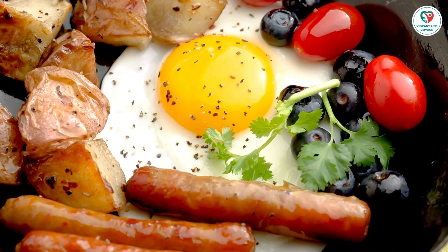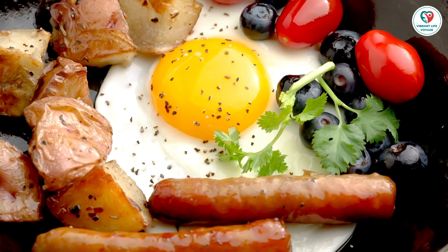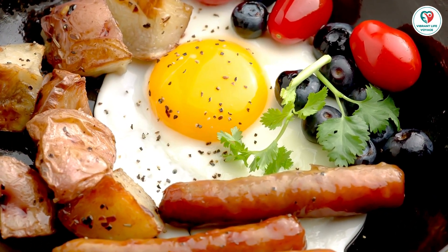Did you know eggs could be in your winemaking process? Check out our list of 22 surprising items made with eggs, so you can navigate your way through the grocery store confidently.